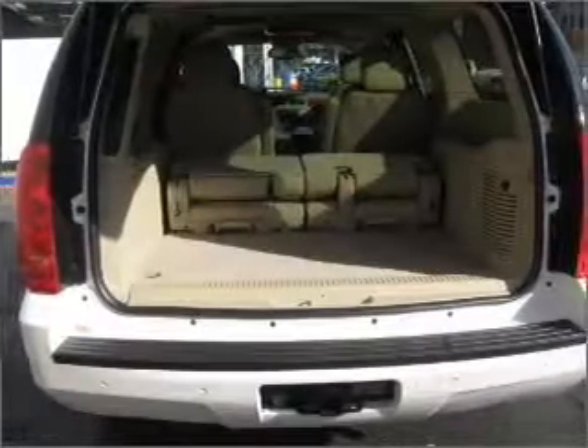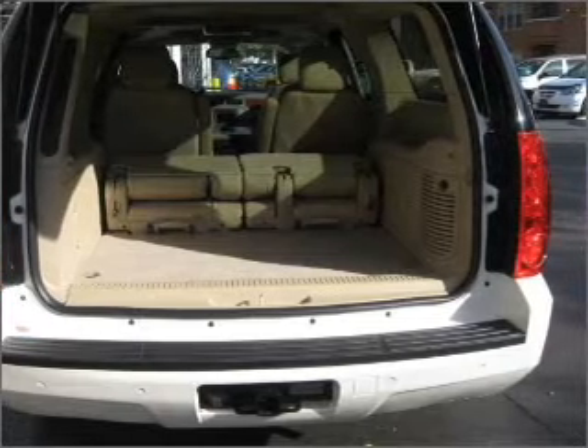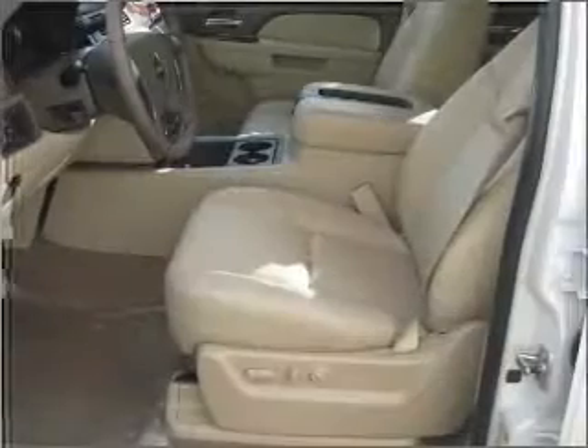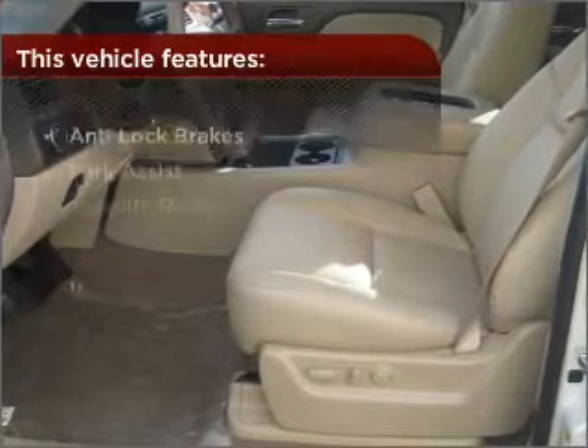Fumble your keys no more with the convenience of keyless entry. This vehicle's leather seats add a stylish touch. Drive safer and more fuel efficient with the cruise control. The luxury of an adjustable steering wheel adds driving comfort. With these additional features,